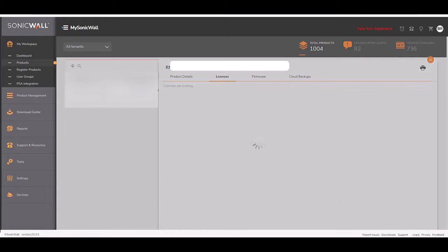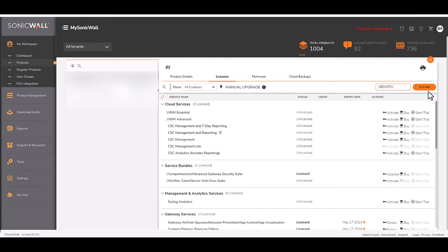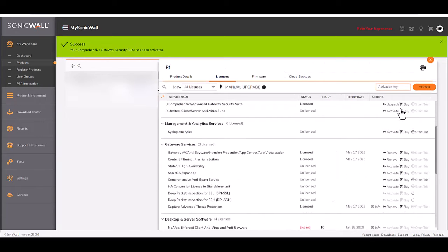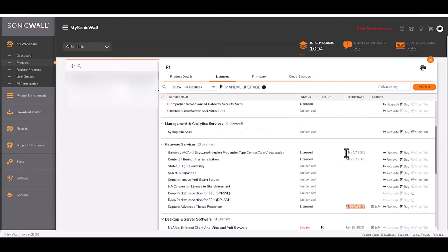And cloud backups. On the Licenses tab, right here, you see a box to enter the activation key for your license. Go ahead and paste it, hit Activate, and then here you'll see that the expiration date will adjust to what you have purchased.